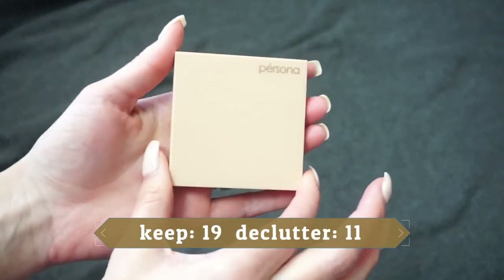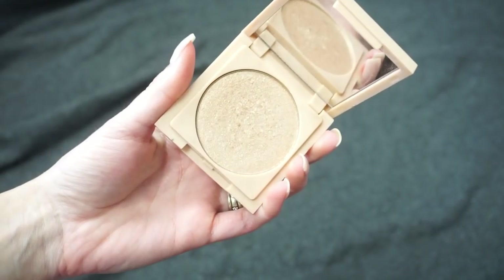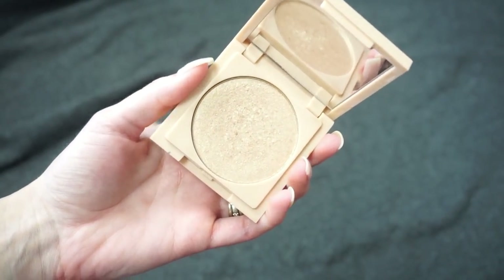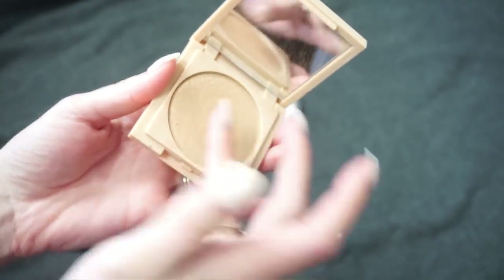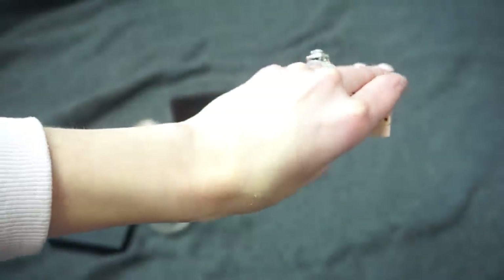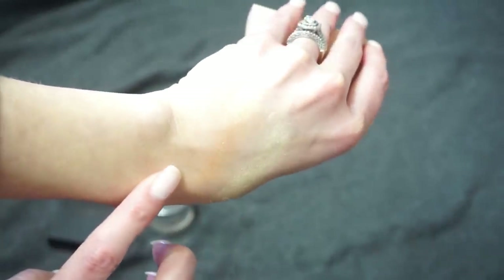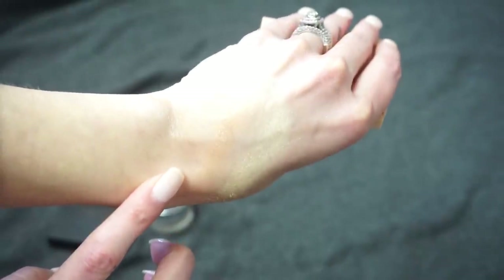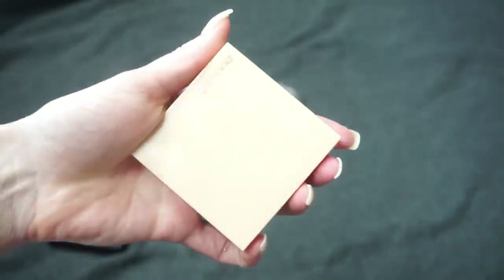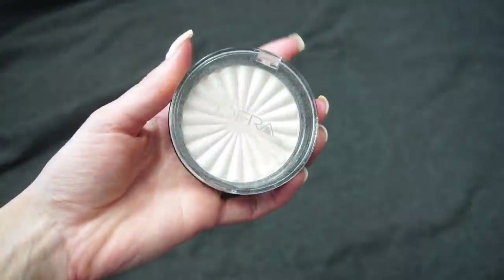This one is from Persona Cosmetics — the Cali Glow Highlight in Zuma. This highlight is really beautiful, just ever so slightly a little bit glittery but not too much. It's definitely more golden, especially compared to the Pure Cosmetics one, but I still think it's beautiful. So I am going to be keeping the one from Persona.